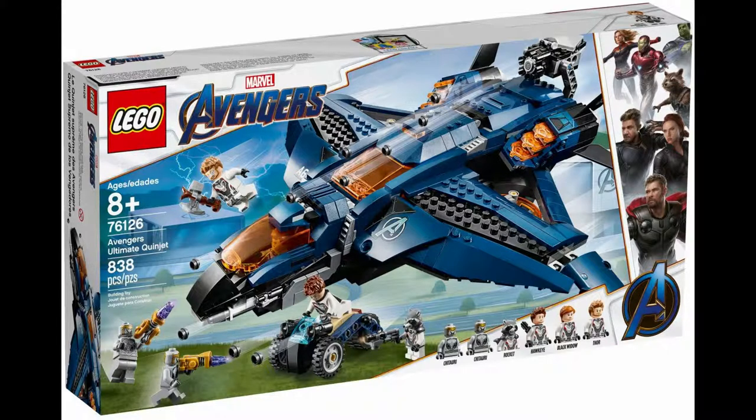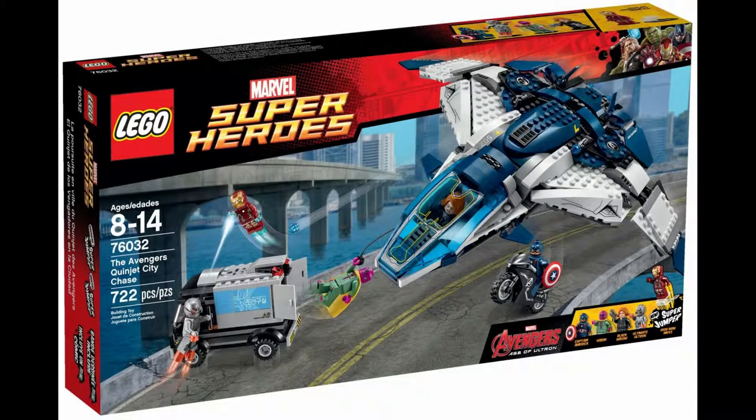The other one I want to go over is Lego set 76126 Avengers Ultimate Quinjet. Also from 2019, it has 848 pieces, went for $80, and includes Thor, Black Widow, Hawkeye, Rocket, and two Outriders. Skipping over the Civil War version, the 2015 Quinjet is Lego set 76032 The Avengers Quinjet City Chase. It has 722 pieces, went for $80, and includes Iron Man, Captain America, Black Widow, Ultron, and Vision.